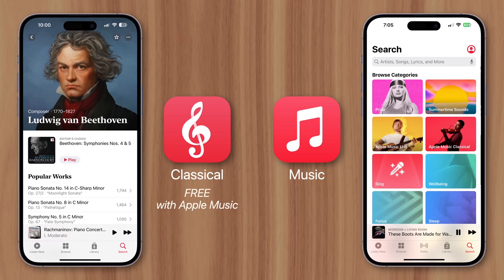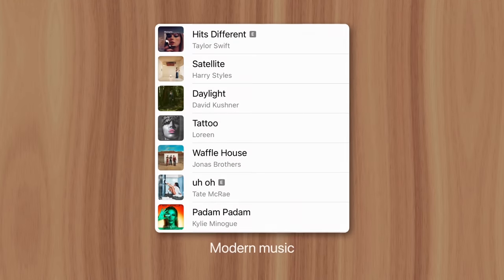Well, the classical app is free for Apple Music subscribers, and it was created to solve problems that are unique to the classical music genre.